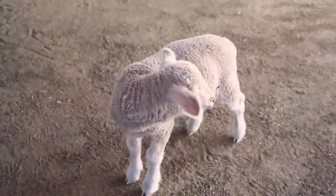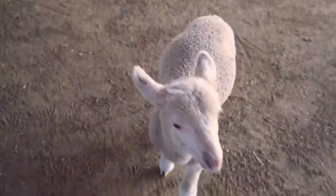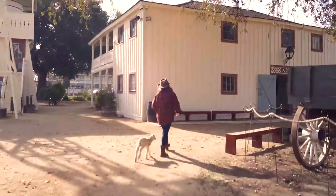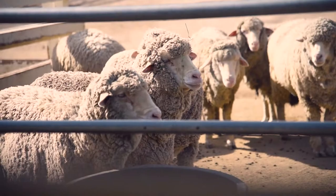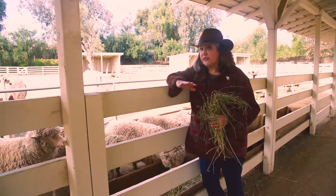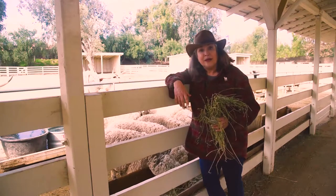Hey Frances, what do you say we walk over to the corral and visit the rest of the flock? I bet they're hungry too. Adult sheep eat hay and grasses like this alfalfa, and because they don't have any teeth on the top — just a lower set of teeth and an upper palate — they don't bite.